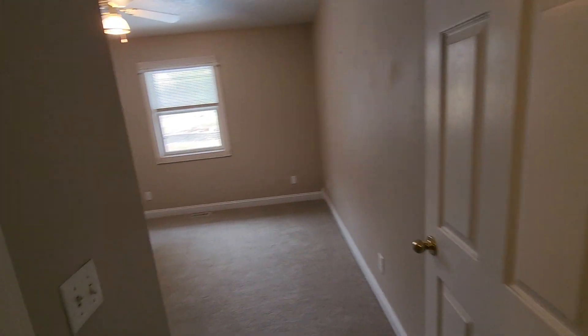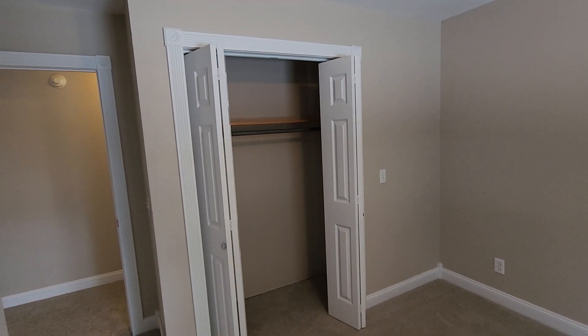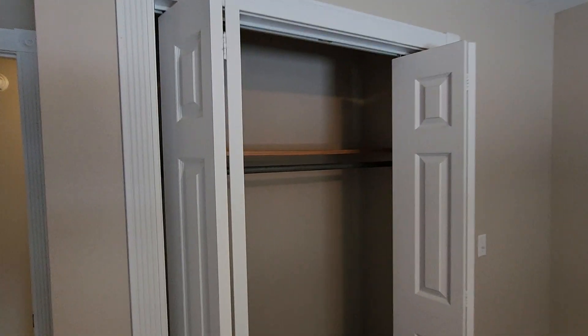Bedroom here to the left — good size room. Box doors on the closet. Everything looks to be in really good shape, maybe a little touch-up paint here and there.